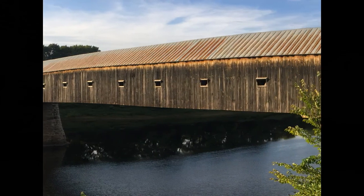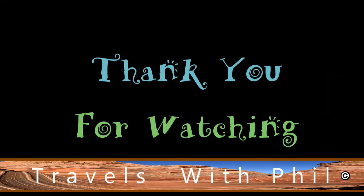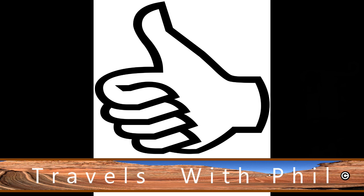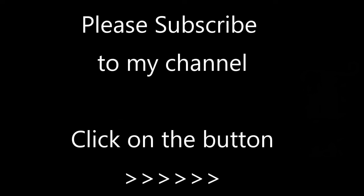That's the Connecticut River Bridge coming from New Hampshire to Vermont — it goes from Cornish, New Hampshire to Windsor, Vermont. And this is a view of the bridge from the side. Thank you for watching this video. If you liked it, please give it a thumbs up by clicking on the button below. You're welcome to leave comments below as long as the language is family friendly. And finally, if you'd like to see more of my videos, please subscribe to my channel by clicking the button in the bottom right-hand corner. Thank you again for watching.